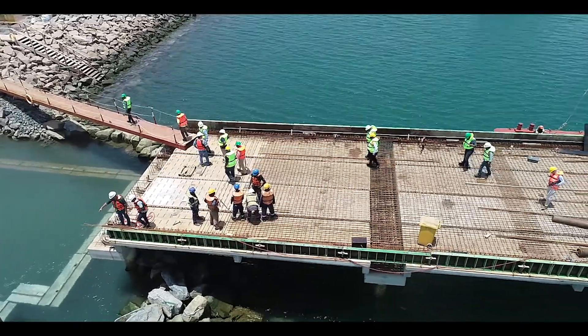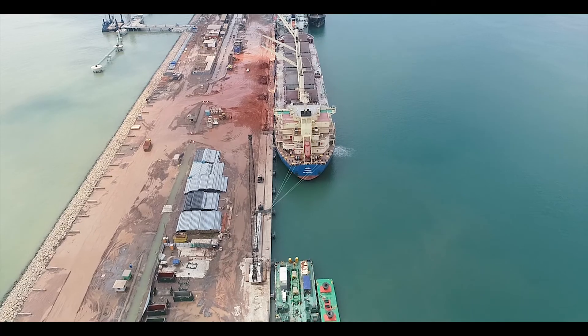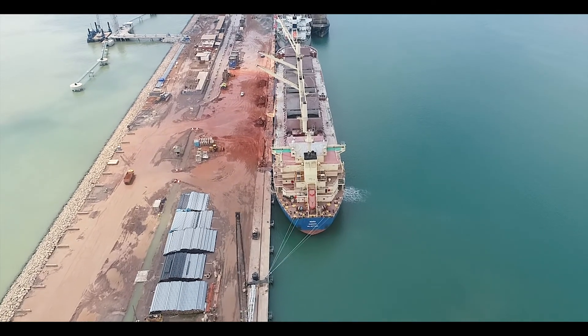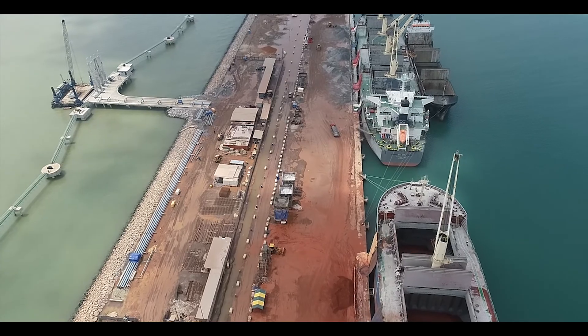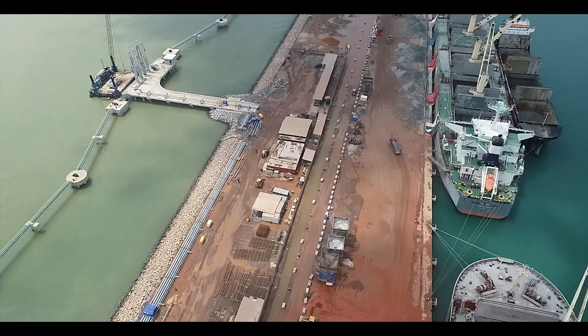When IBISTECH approached GPHA to be part of a TACRADE development, the GPHA management at that time told IBISTECH that they are implementing a TACRADE port expansion master plan with different components. One component is the development of an off-dock container terminal, like the Golden Jubilee in Thelma. The other component is the development of a new oil jetty for the Western Corridor inside the TACRADE port. And the other component was the development of a container and multi-purpose facility at the waterfront.